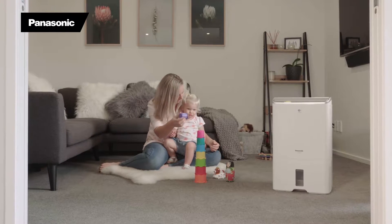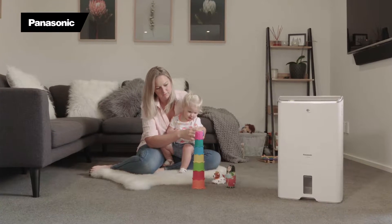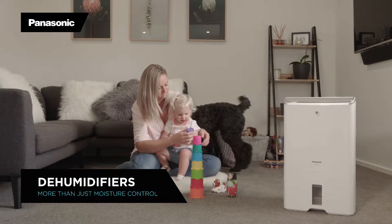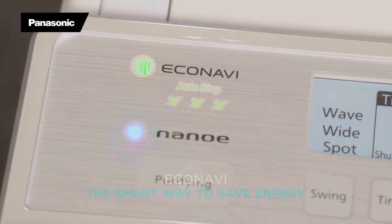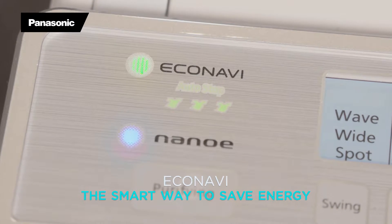Every season brings its own environmental challenges, and Panasonic dehumidifiers can help clean and dry the air in your home all year round, because they're designed for specific seasonal problems Kiwi homes confront. Econavi sensors monitor moisture levels so your dehumidifier is operating only when it is needed, and you aren't hit with those massive power bills.